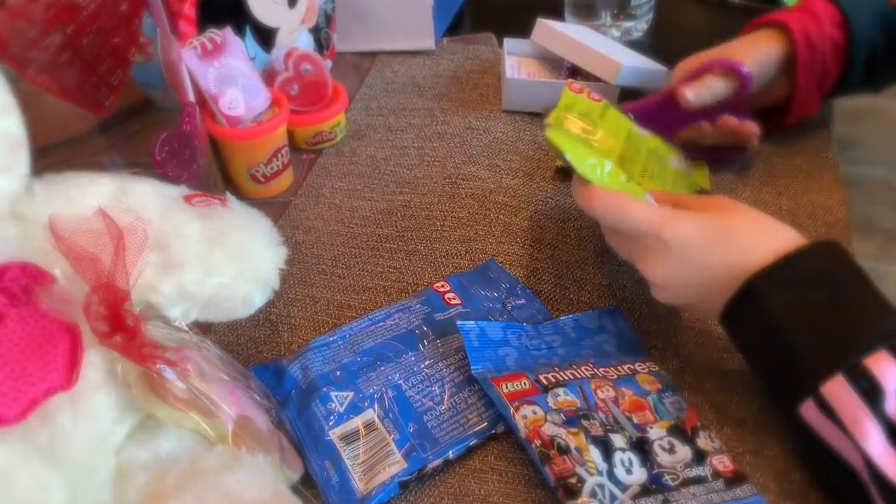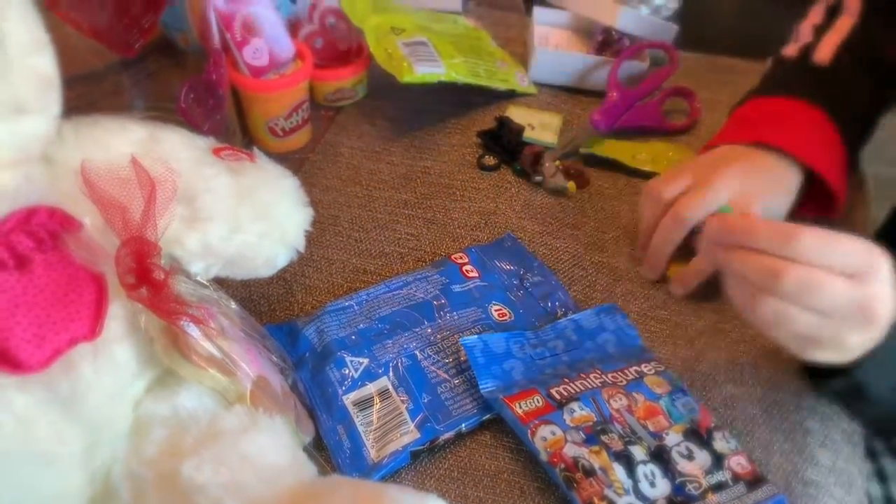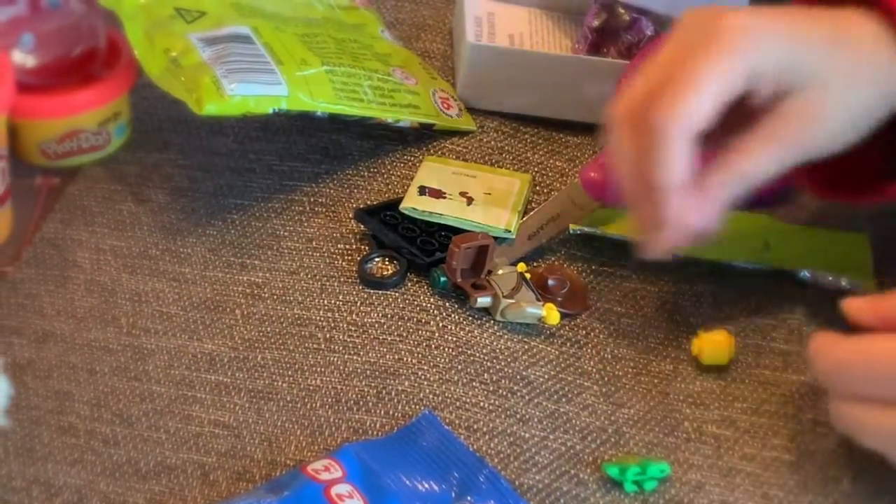Let's see who we got! Oh, I don't have this one yet — the little gecko. So cute! Let's put them together.